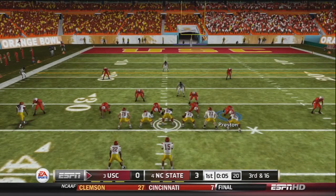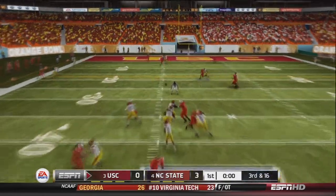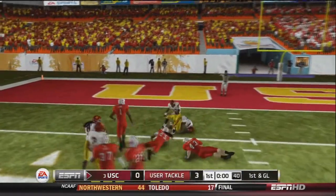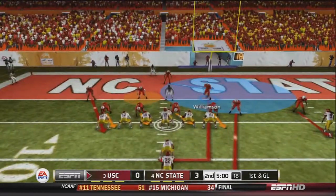In shotgun, Hunter uses a hard count and drops back to pass. He changes up someone's play and Preston gets beaten off the line as Johnson catches the ball over the middle and is inside the 5 yard line. So it's 1st and goal at the start of the 2nd quarter for the USC Trojans, who are driving on this very good NC State defense.